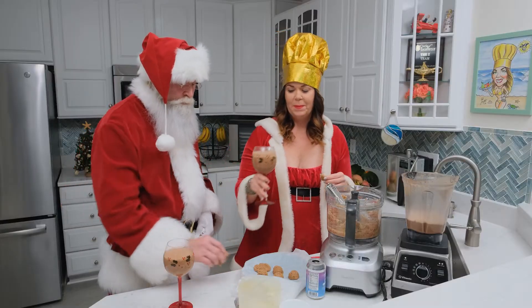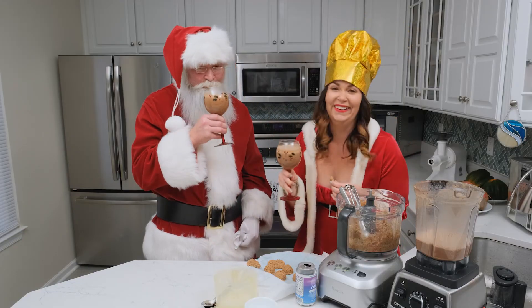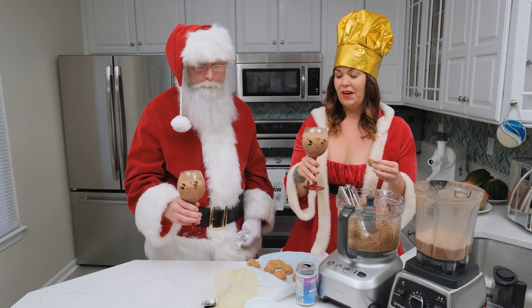Nothing washes cookies down better than some delicious chocolate milk. What are we cheering to? To world peace! Mm, it's good. It's very good.